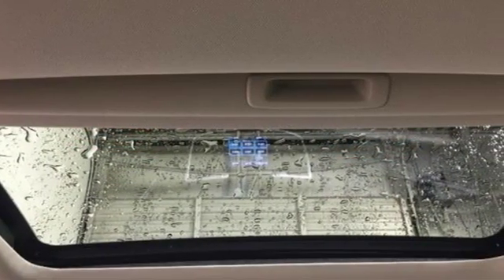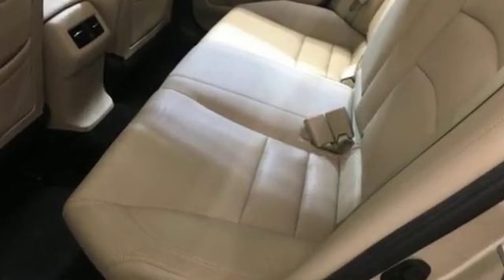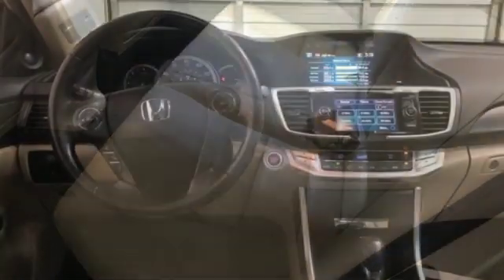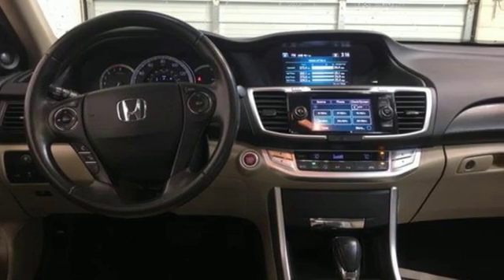This from Kelly Blue Book: the Accord is synonymous with Honda and has been known for nearly four decades as a reliable, comfortable, pragmatic way to move families. It's a Honda, so longevity comes standard.